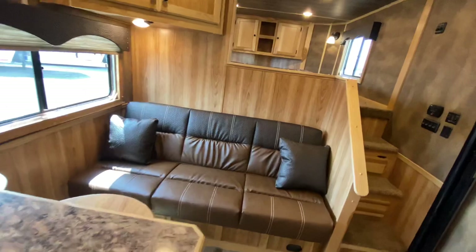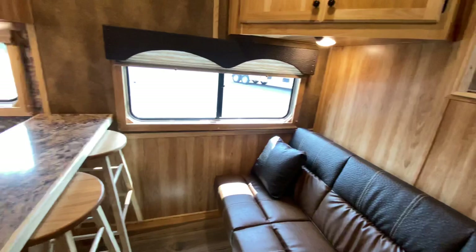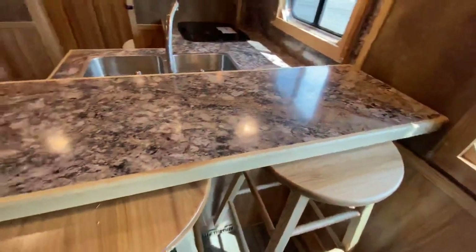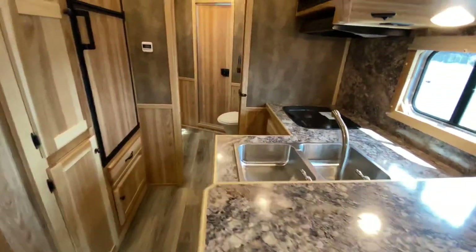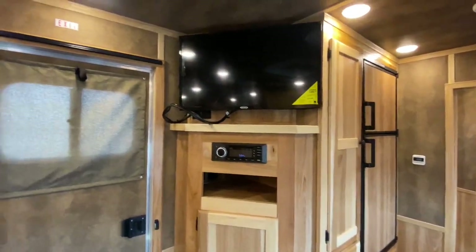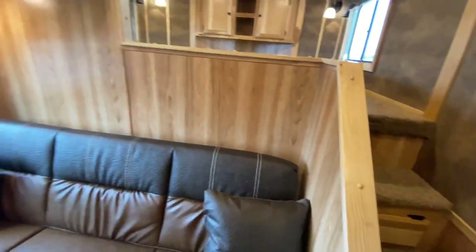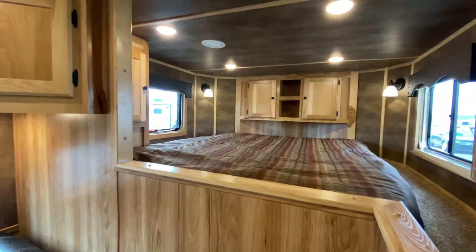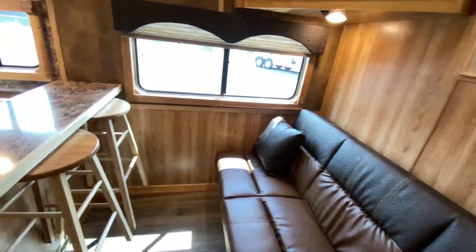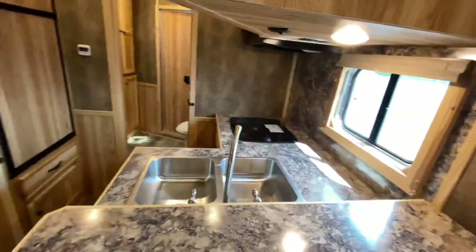No slide-out on this one — we do offer other 13-foot short wall floor plans that include a slide-out, but this does not have one. It does have a rear kitchen with a bar and bar stools, a double bowl sink, some really nice storage throughout, and a great location for the television. That sofa flips down into a bed, and you also get a bed up in the gooseneck. It comes with a pop-up table too, since this one does not have a dinette.